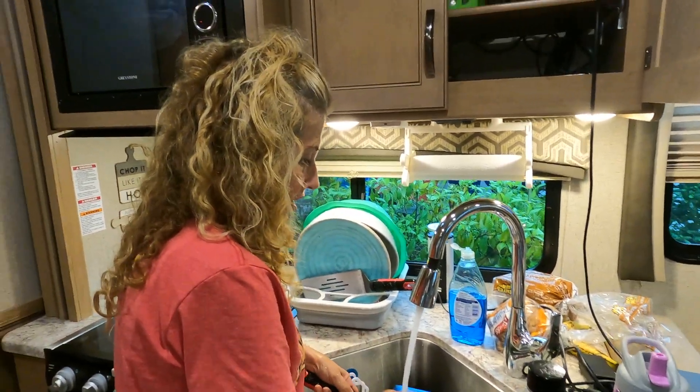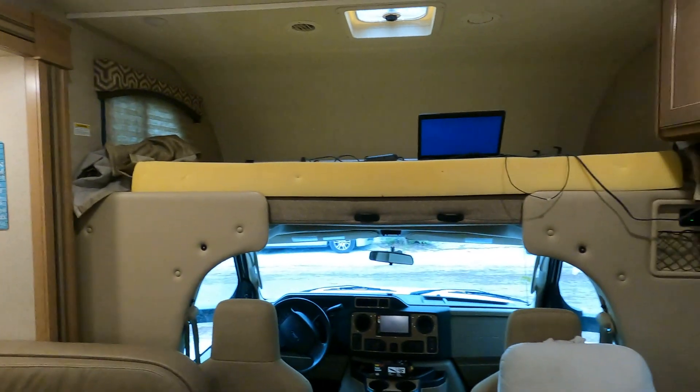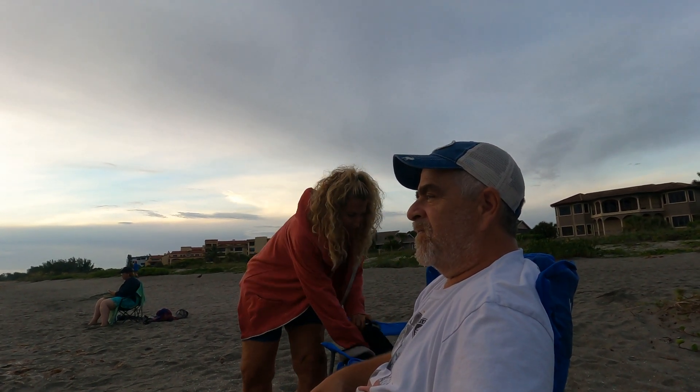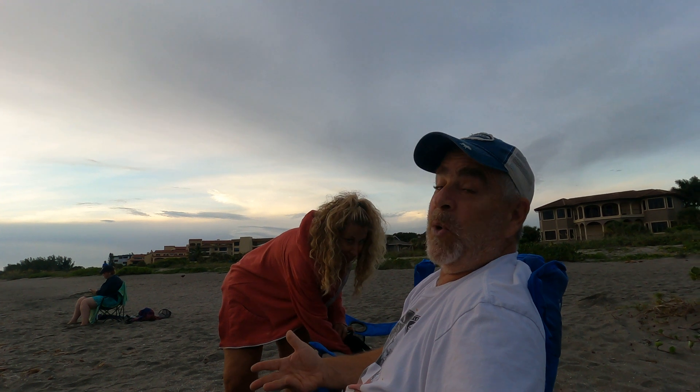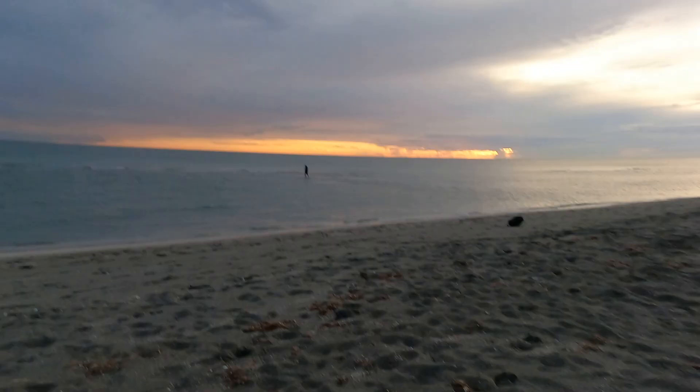Dinner was delicious. We only have a little bit left here. I'm the only one wearing a sweatshirt because it's 75 degrees and I'm cold. Look how high that is — it looks like that guy's walking on the water.